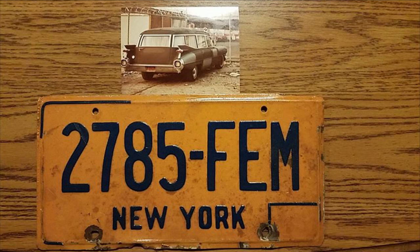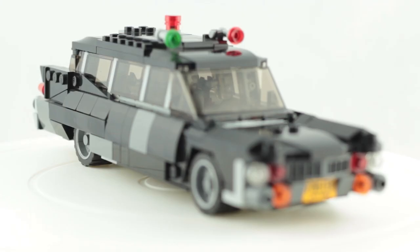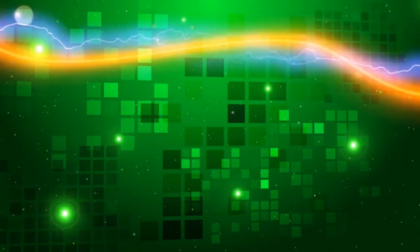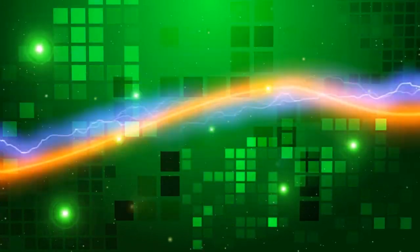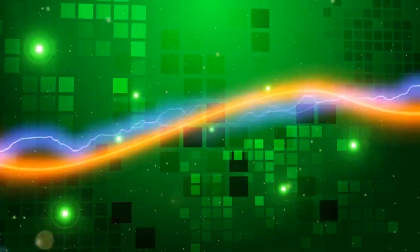Thanks to Roger I was able to recreate the license plate in a design that I then had custom printed onto Lego tiles, and now my Ghostbusters hearse is complete. I'm still utterly amazed that my video was able to reach Roger and help uncover a bit of Ghostbusters movie history that had remained a mystery for so long. Let me know your thoughts in the comments below and as always don't forget to like and subscribe. I'll see you next time. Laters!